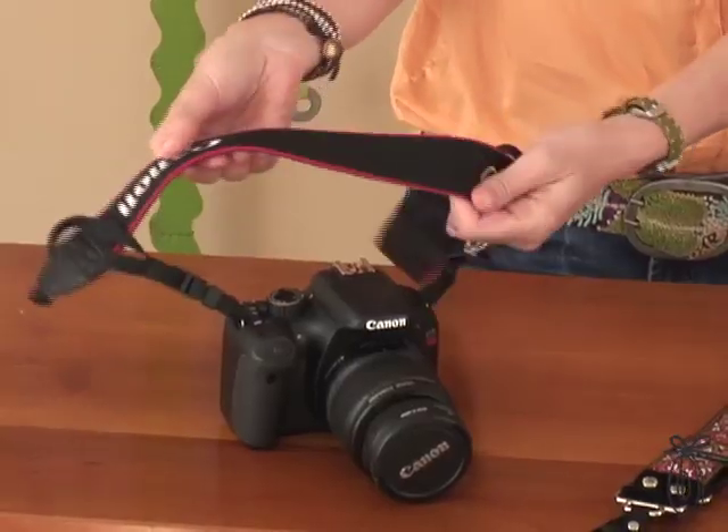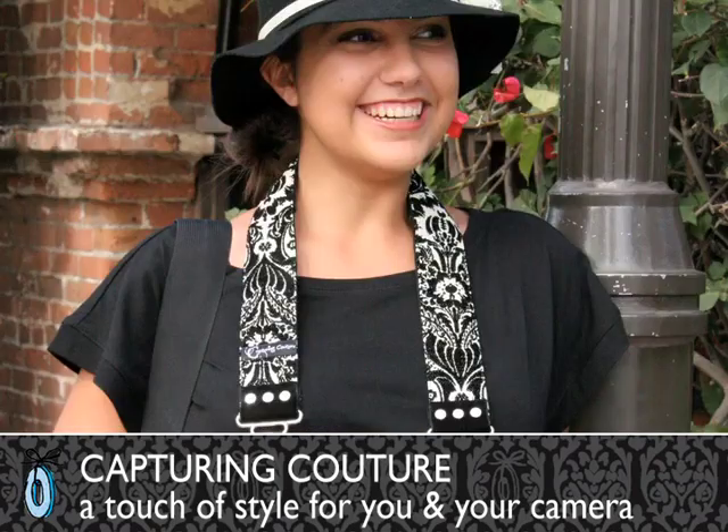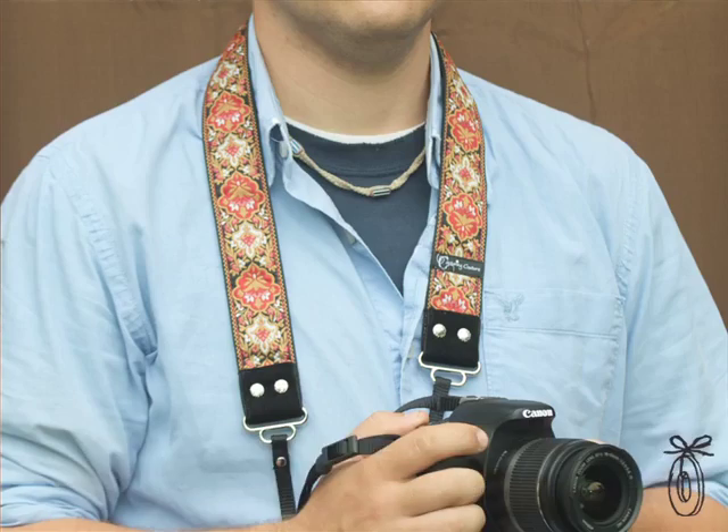Most people own cameras, and cameras are one of those things you use to capture memories. But those camera straps aren't always the prettiest thing — they're kind of branded with the name of the camera. So it's always terrific to see when people reinvent something ordinary.